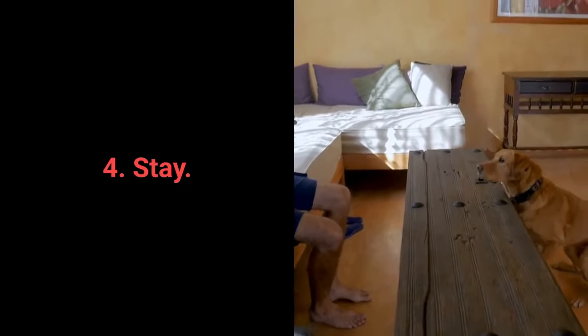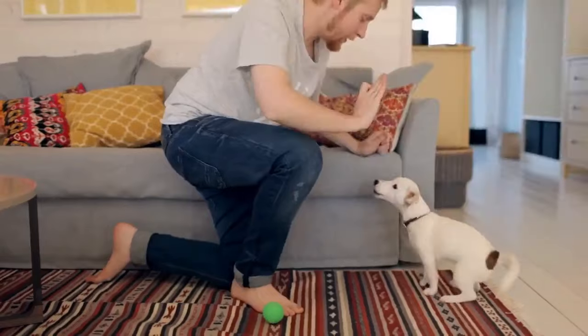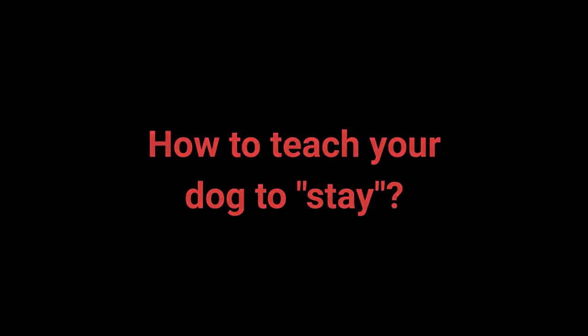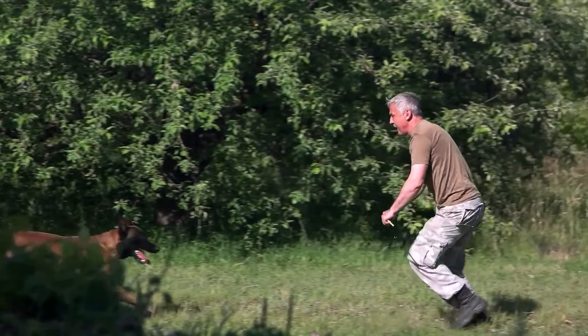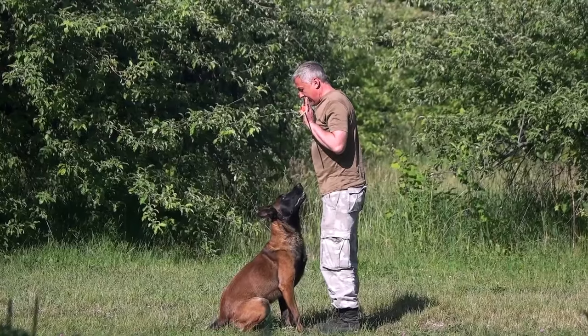Number 4: Stay. Your dog will learn the stay command more easily if you train them gradually — reward them for waiting 2 seconds, then gradually introduce longer periods. Start with your dog sitting. Give the 'stay' command and reinforce it with a nonverbal hand sign by placing your hand in front of their head. Repeat with gradually increasing wait times. Once your dog has learned the command, try moving further away, starting with one step and increasing the distance.